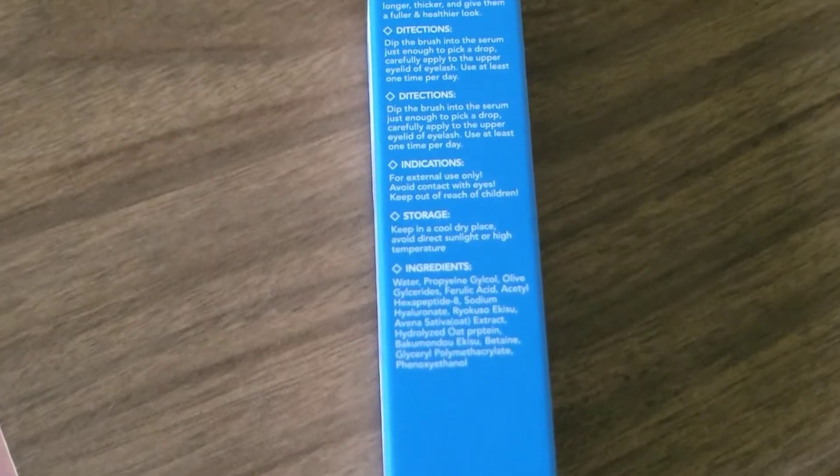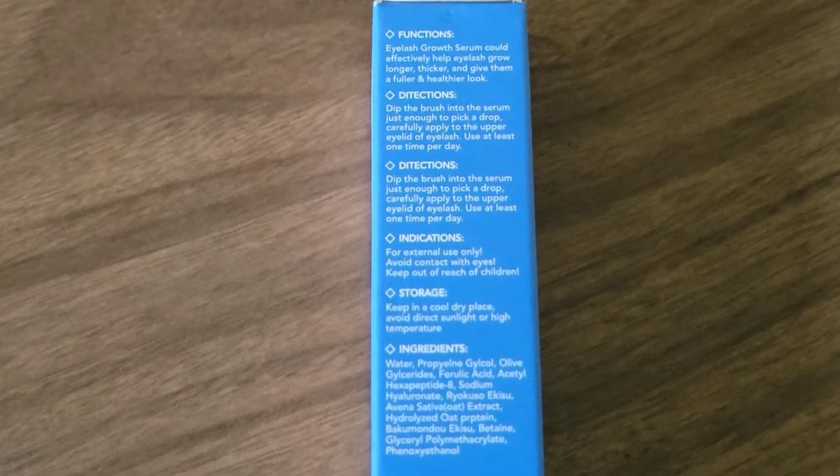These are plant-based ingredients, which is really nice. It means there are no harsh chemicals — it's gentle. And it not only lengthens your existing eyelashes and eyebrows, but it actually stimulates growth of new ones as well.